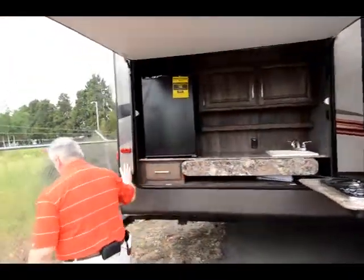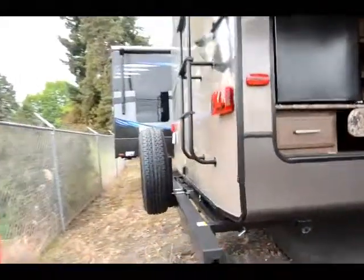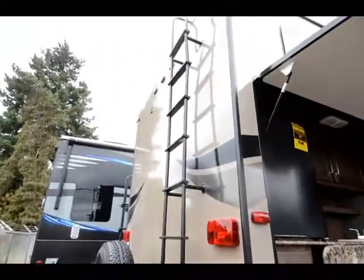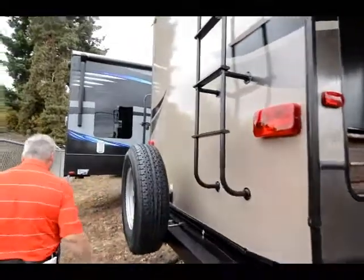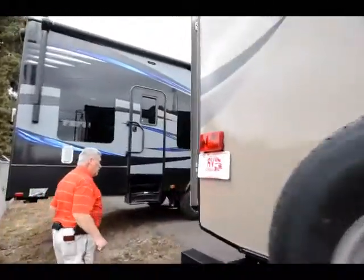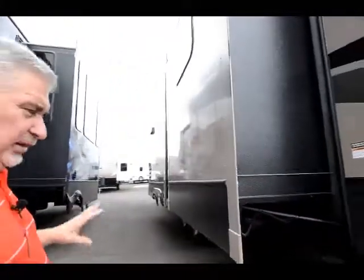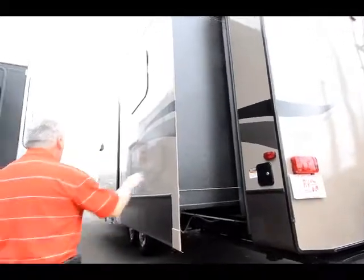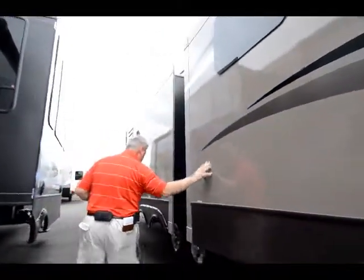At the back of the fifth wheel, there's a ladder that goes up the back, and a slide-out bumper that holds 200 pounds, so it slides out for additional storage. Coming over to the other side, you've got three slides on this slide — so this side actually has four slides total. You've also got frameless windows and a great finish on this unit.